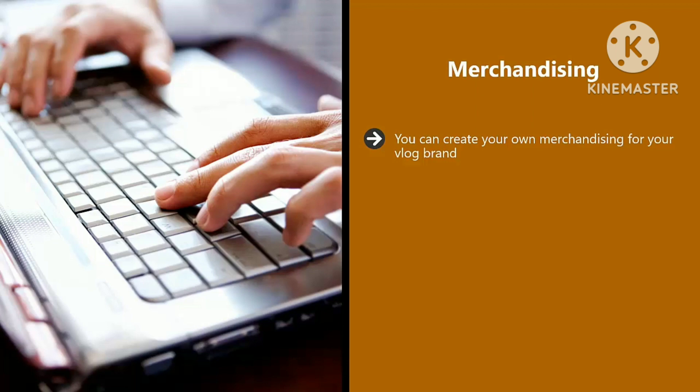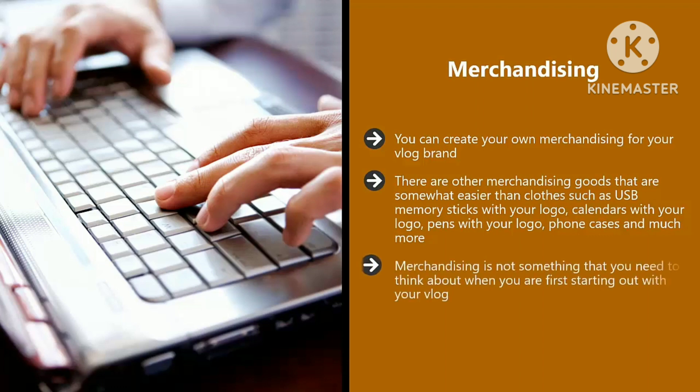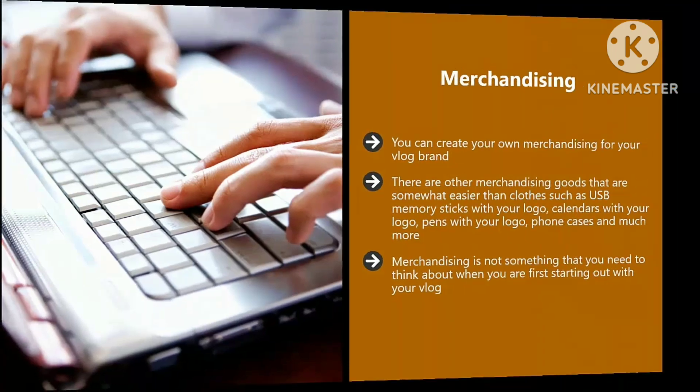Merchandising. You can create your own merchandising for your vlog brand — a good example is a t-shirt or sweatshirt with your brand logo, or even caps. There are companies that will supply the clothes or caps in the right sizes and colors with your design printed on them. Other merchandising goods that are somewhat easier than clothes include USB memory sticks, calendars, pens, phone cases, and much more. Merchandising is not something you need to think about when first starting out — you will need a lot of active subscribers to make a profit, but once you reach that large subscriber base you can sell a lot of merchandise and make good money.